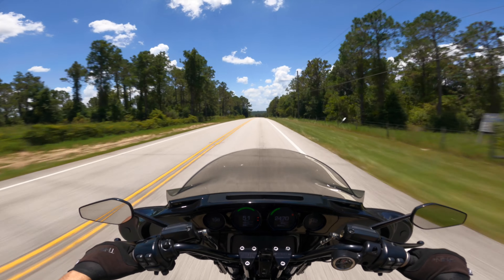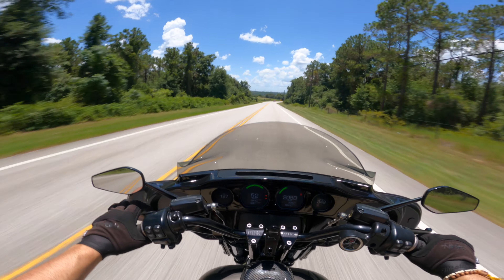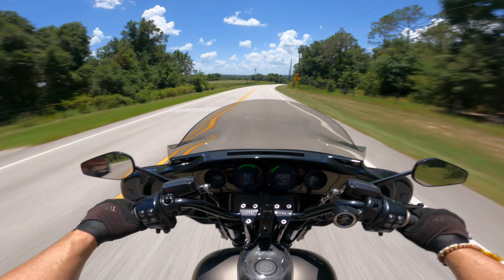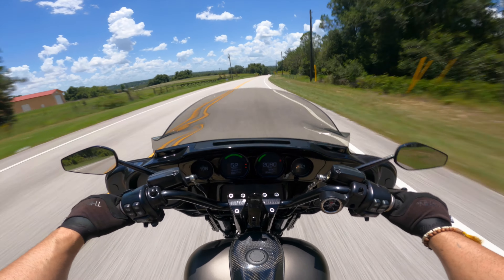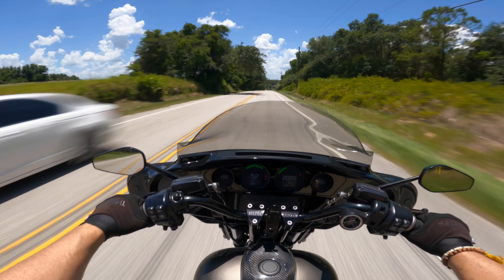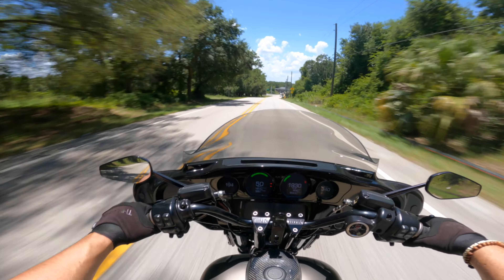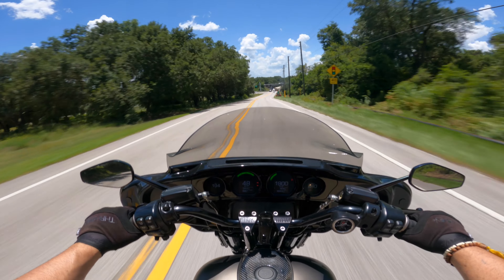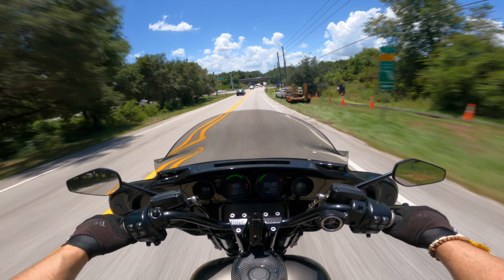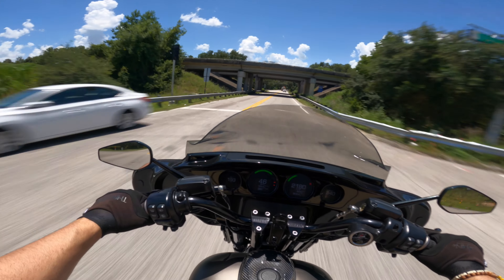Sounds are really user preference and up to the operator — if you care for the sounds of the turbo or not. Me personally, I'm absolutely obsessed with the sounds my bike now makes. It's really just dependent on you, so it could be a pro or a con.